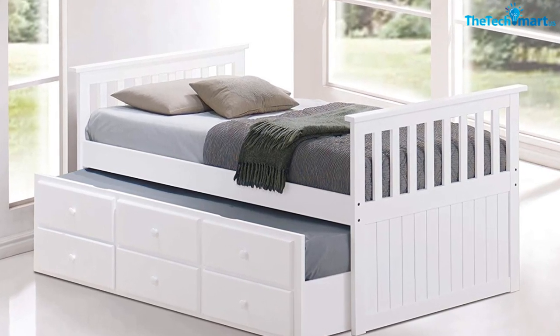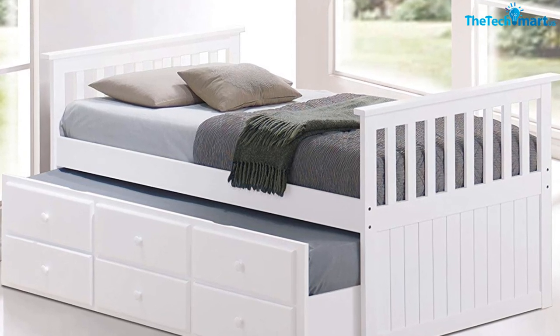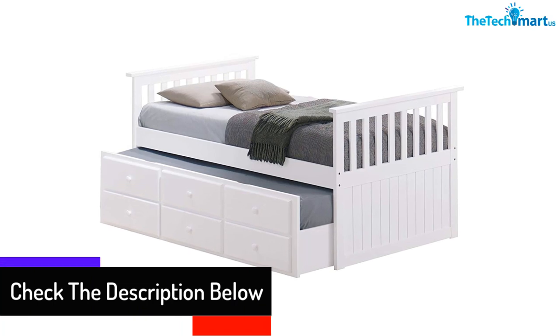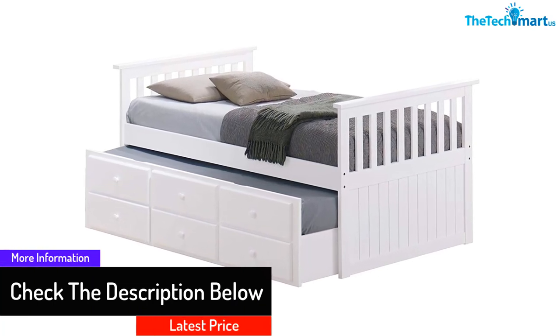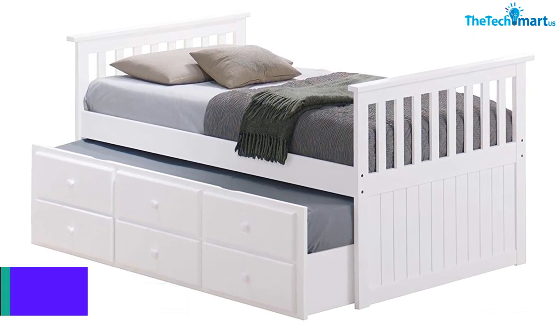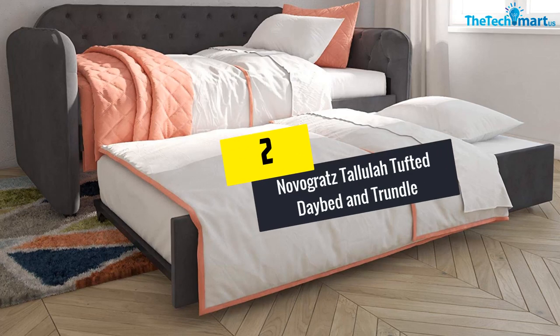Additionally, it comes with a slatted footboard and headboard design that has a contemporary style, so you can be sure that the product will match any room decor by adding sophistication and elegance. The best thing about this product is that it is perfect for either a girl's or a boy's room.